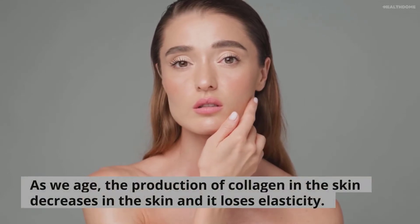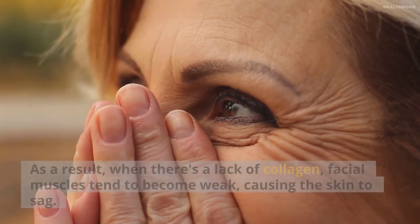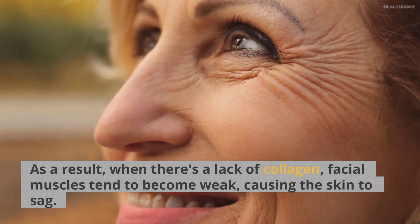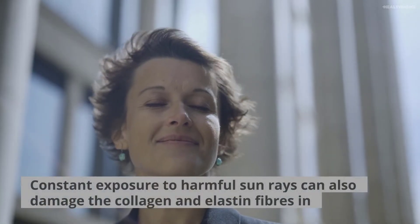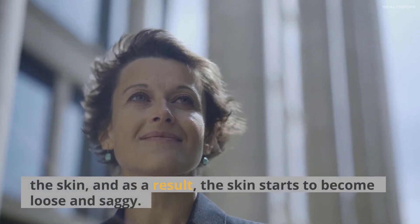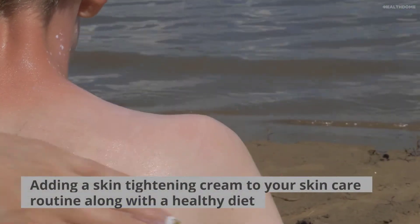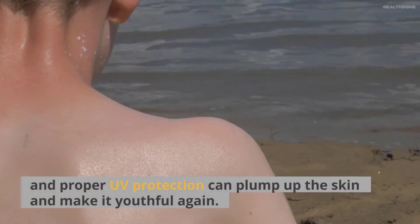As we age, the production of collagen in the skin decreases and it loses elasticity. As a result, when there is a lack of collagen, facial muscles tend to become weak, causing the skin to sag. Constant exposure to harmful sun rays can also damage the collagen and elastin fibers in the skin, and as a result, the skin starts to become loose and saggy. Adding a skin tightening cream to your skincare routine along with a healthy diet and proper UV protection can plump up the skin and make it youthful again.